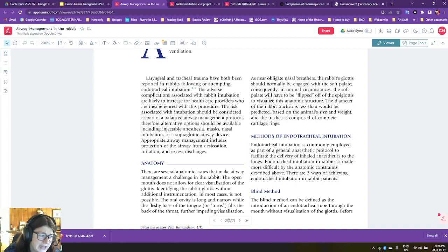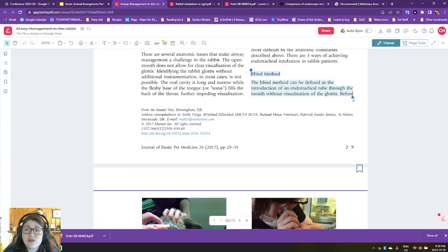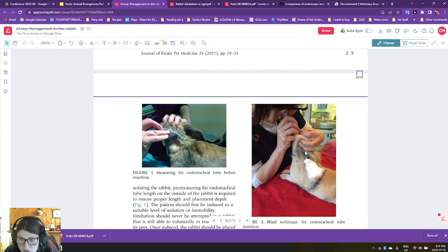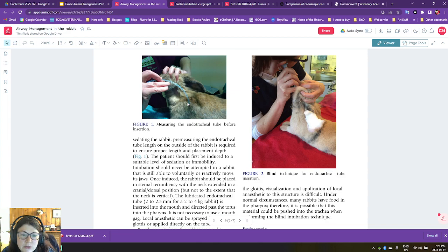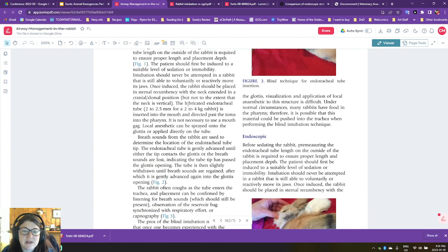The blind method is what I learned in school, about 20 years ago now. The blind method is tried and true, but it's technically a little challenging and you can cause quite a bit of trauma to the glottis. This is where we position the head in the hyperextended position, ideally with a clear silicone endotracheal tube so that we can visualize fogging, or with the listening technique. You're basically advancing the tube until you hear breath sounds or until you see fogging in the tube, indicating that you're over the glottis.